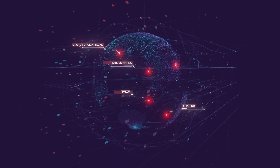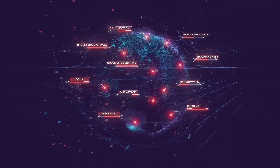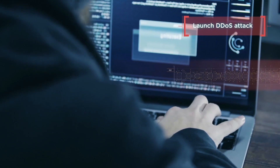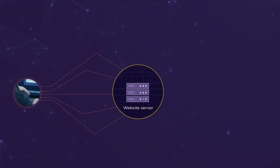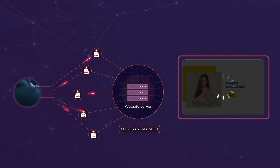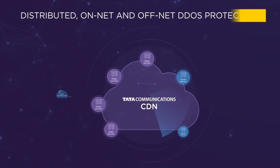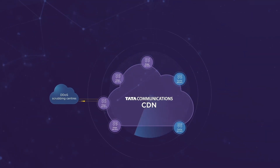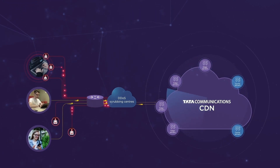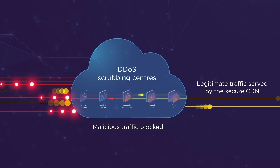There are multiple threat vectors to consider, and each one demands its own robust approach. Distributed denial-of-service, or DDoS, attacks are inexpensive and easy to start, but their impact can prove all too costly. Our DDoS Protection offers real-time, non-invasive monitoring of volumetric and application attacks, identifying and scrubbing bad traffic to prevent disruption and keep your applications running.